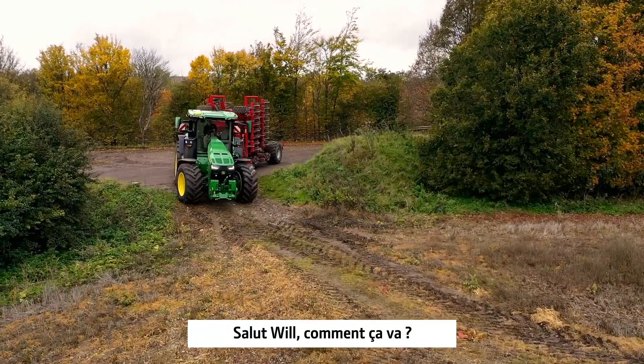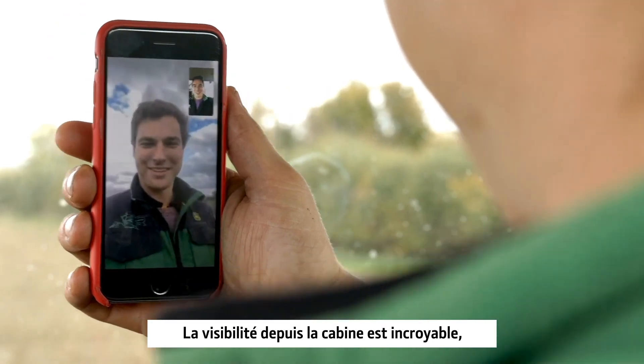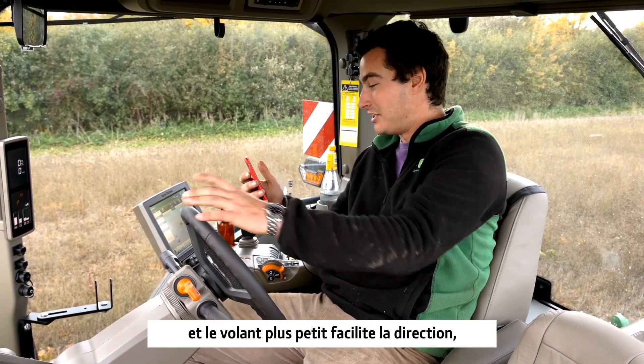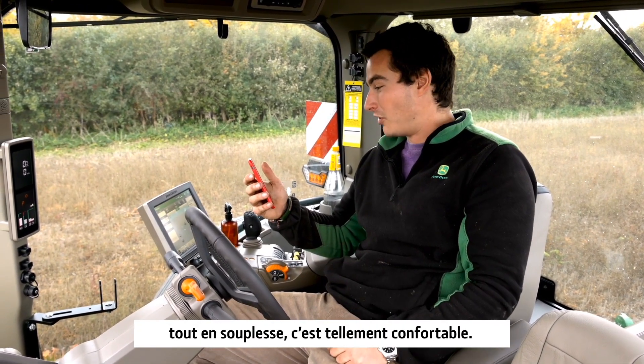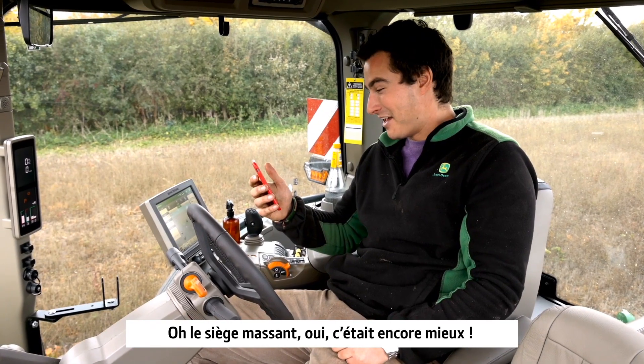Hi Will, how are you doing? Not bad. That was a comfy ride driving to the field. The visibility of the cab was unreal and the steering wheel is smaller, it's easier to steer with and it's so smooth, so comfy. The master-eyed seat — that was even better.